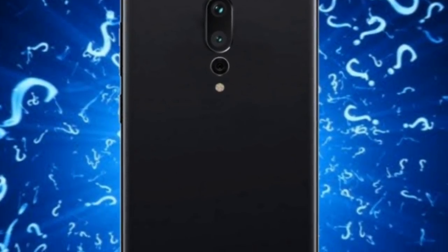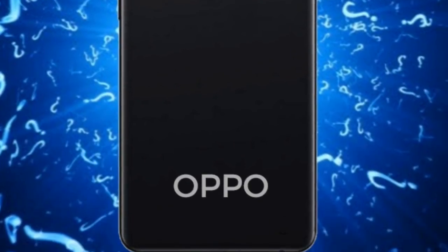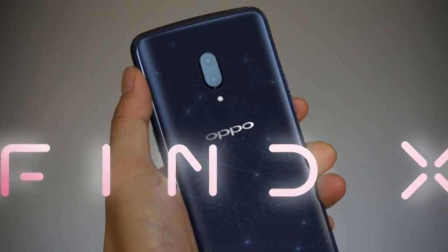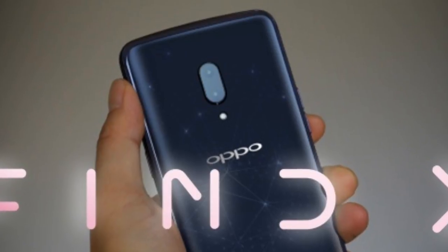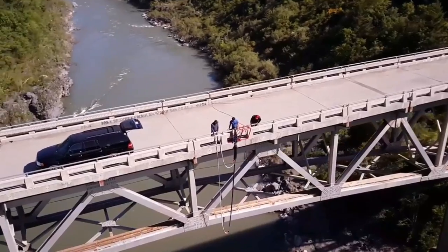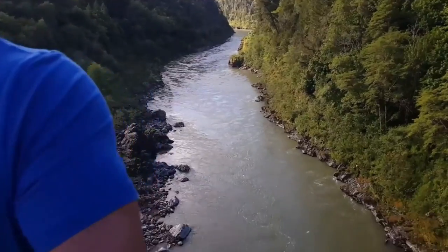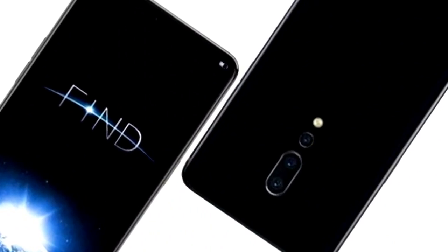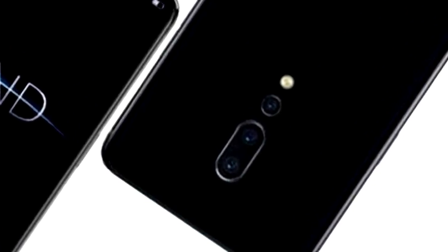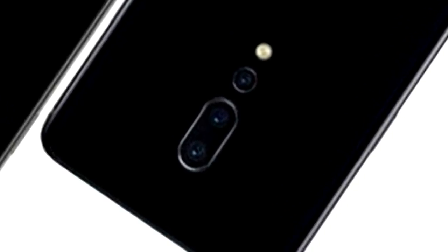So according to a report from a very popular and reliable leakster, Oppo Find X pe dekhne ko milega dual vertical aligned rear camera setup, jo include ho ga 16 megapixel primary sensor and 20 MP secondary sensor ke saath. And it will support 5X hybrid optical zoom, aur yeh same technology rumored thi Huawei P20 Pro pe bhi. And Find X Oppo ki taraf se pehla device ho ga jis mein dual rear camera setup aur 5X hybrid optical zoom capability dekhne ko milega.